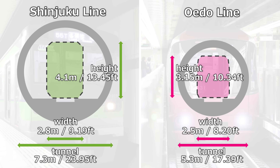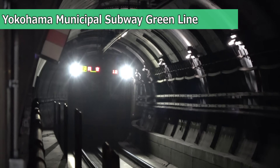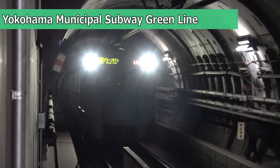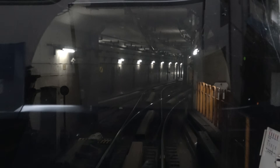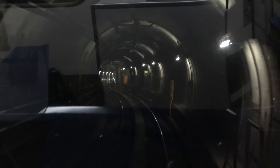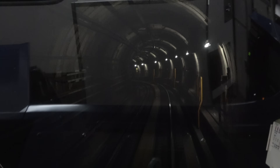While the only direct downsizing achieved by adopting a linear motor system is the underfloor area, the car body was also made smaller, making the train significantly more compact than the previous Shinjuku Line cars. This made it possible to reduce the cross-sectional area of the tunnel, significantly reducing construction costs. Japan's mini-subways are characterized by their dual advantages of adopting linear motors and compact car bodies. The shorter car bodies also make it possible to make sharp curves, and the route almost never strays from under the road, reducing compensation costs to landowners.